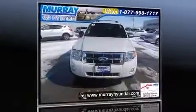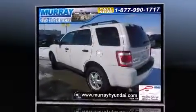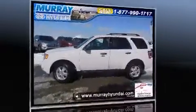Treat yourself to a test drive in the 2011 Ford Escape. Under the hood, you'll find a four-cylinder engine with more than 170 horsepower, providing a smooth and predictable driving experience.